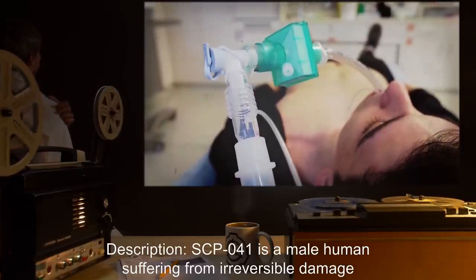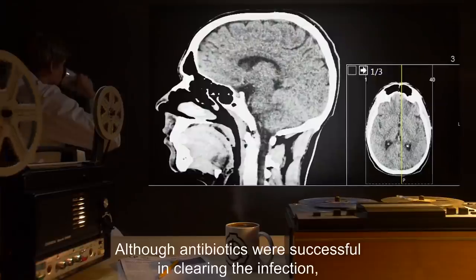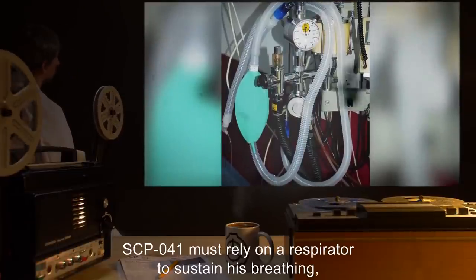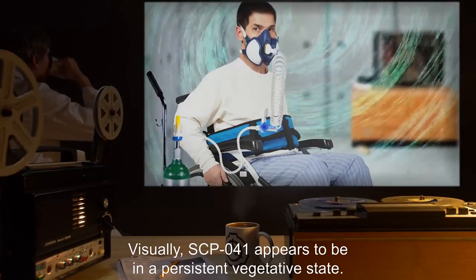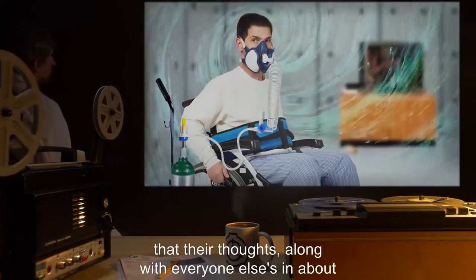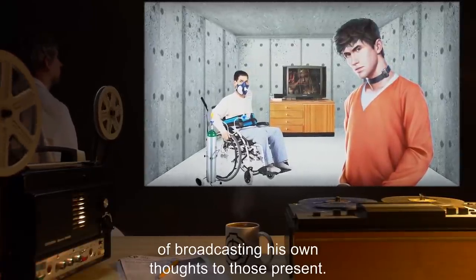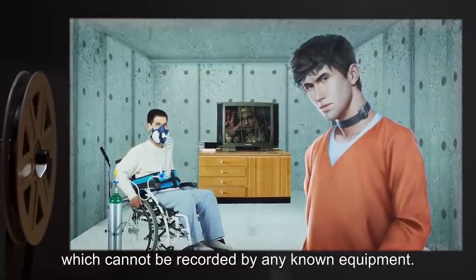Description: SCP-041 is a male human suffering from irreversible damage to his central nervous system, believed to have been caused by an infection of a rare strain of bacterial meningitis. Although antibiotics were successful in clearing the infection, the membranes surrounding his brain and spinal cord had reacted by severing many neurons connecting the central nervous system to the rest of the body. SCP-041 must rely on a respirator to sustain his breathing, a biventricular pacemaker to keep his heart beating, and a nasogastric tube to provide nutrition. Visually, SCP-041 appears to be in a persistent vegetative state. However, observers in the presence of SCP-041 begin to realize that their thoughts, along with everyone else's in about a 10-meter radius, are broadcast in a semi-audible fashion. SCP-041 is also capable of broadcasting his own thoughts to those present. Anyone forming an idea using words will have those thoughts unwillingly transmitted to others in this range as mind-audible speech, which cannot be recorded by any known equipment.